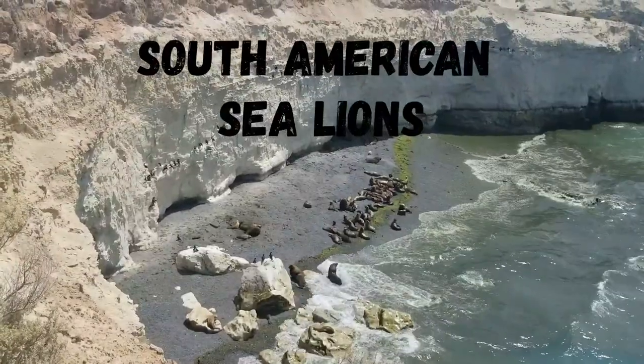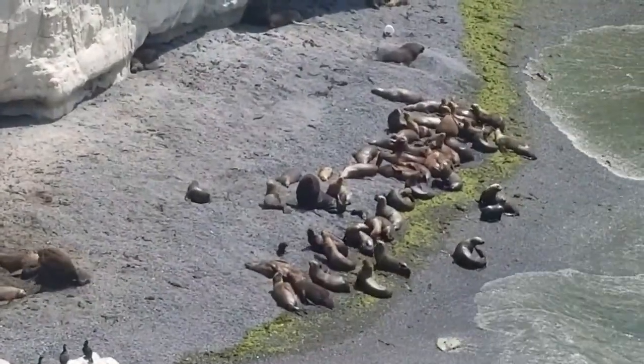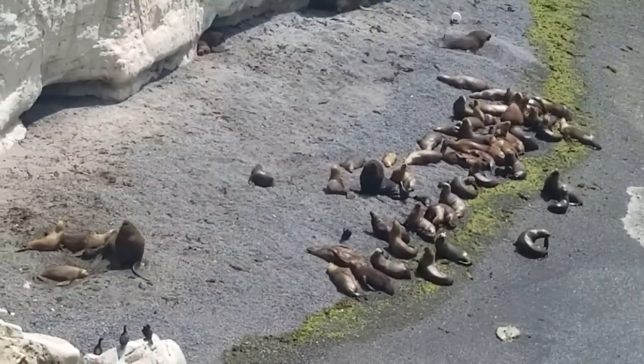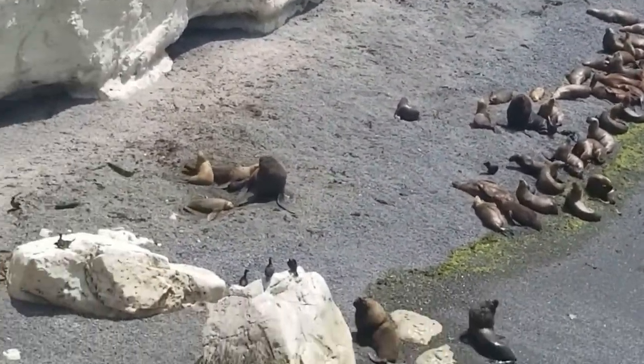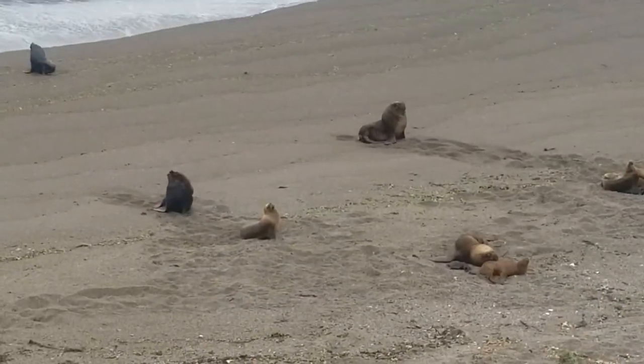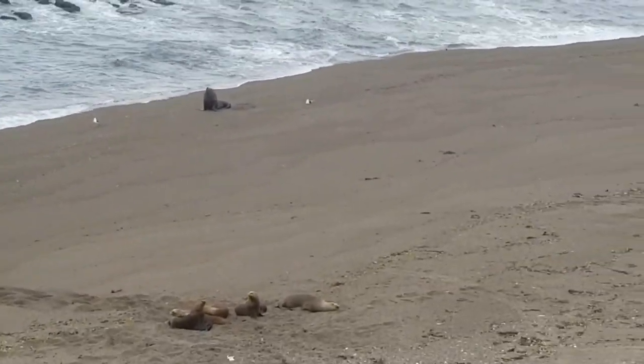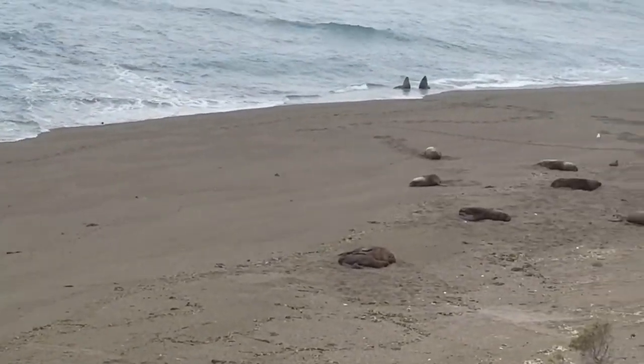South American sea lions also live in colonies, usually with one dominant male that has a harem of females. The young males that don't have a harem hang out on their own but they're a little territorial. As you can see, the males have a mane just like a lion. However in Spanish they are called lobos, which is actually the word for wolf — so wolf or lion is how they are known.